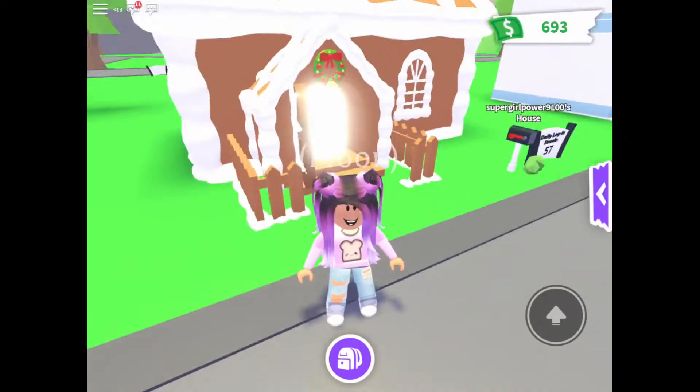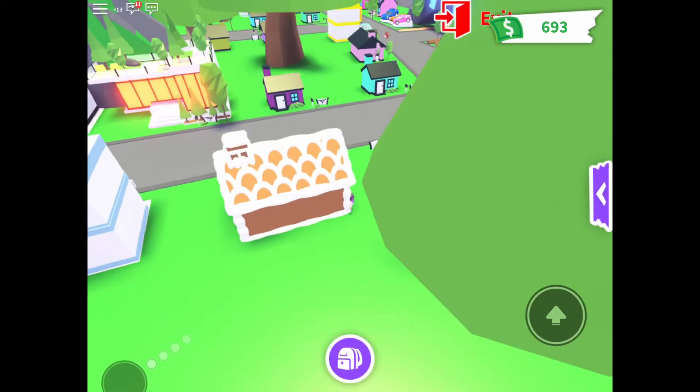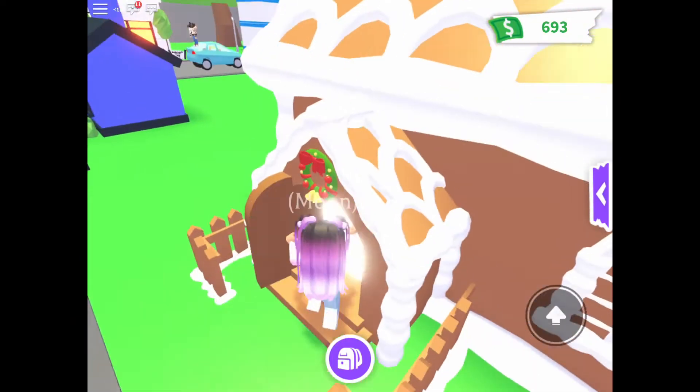Hey guys, I'm going to show you guys a house tour, so I hope you guys enjoy! I have this gingerbread house right over here. I know it's not Christmas anymore, but I just love it so much.